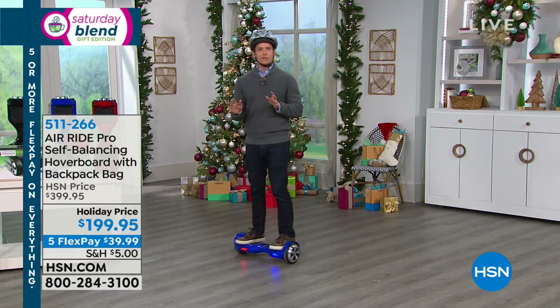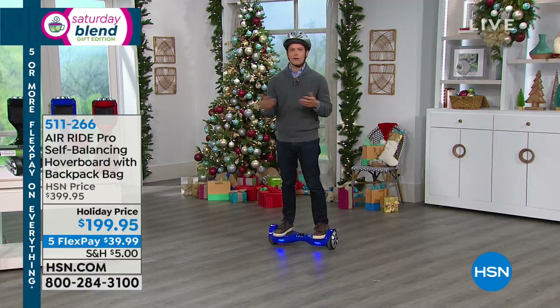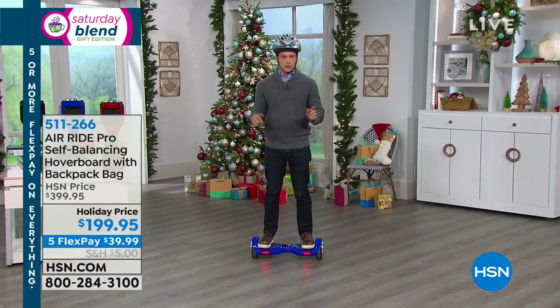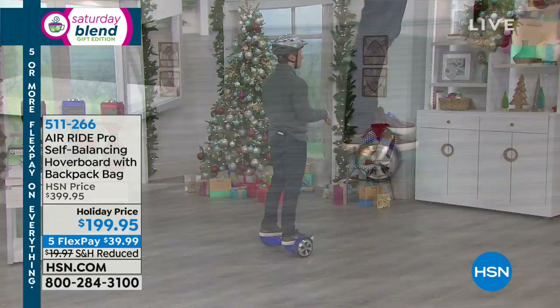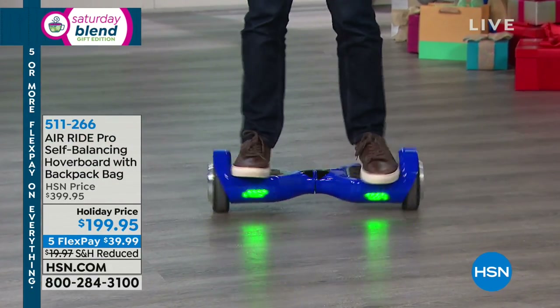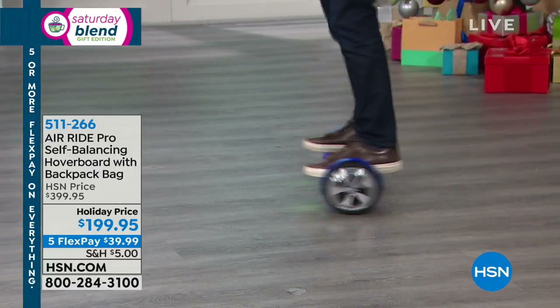For anybody who's looking for a way to zoom around college campuses, a way to get around the villages or around your neighborhood, for the kids who've talked about the new version of the skateboard, the hoverboard is here at HSN. It's got a training wheels mode that makes it easier for you to learn.